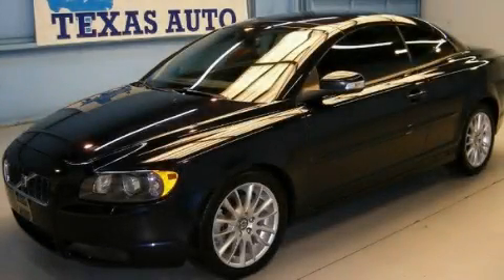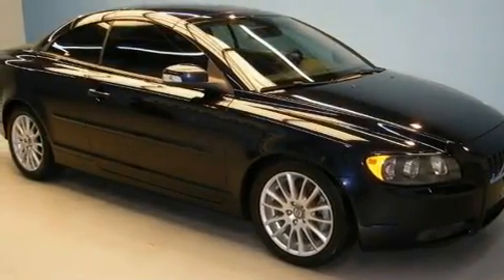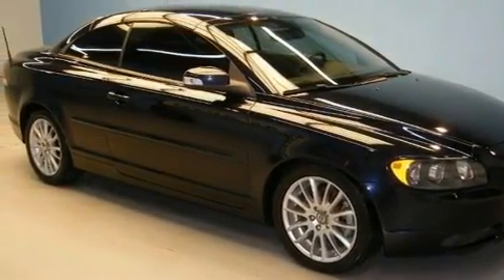This is a 2008 Volvo C70. It has a 2.5-liter five-cylinder engine and an automatic transmission.